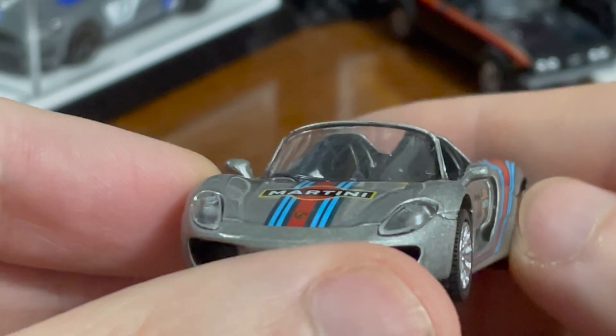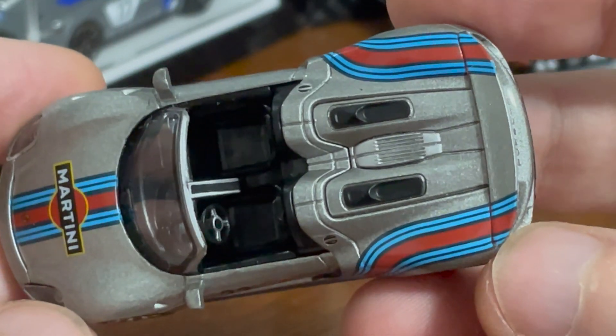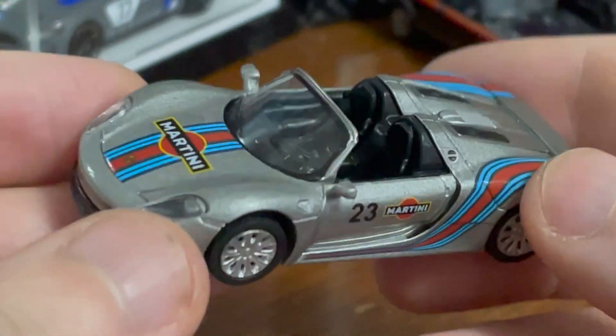This scoop on the side is great. This is just a very cool car — very well done by Schuko.